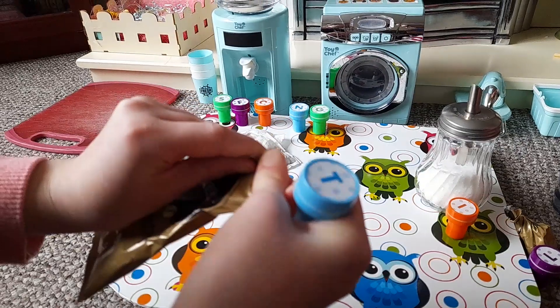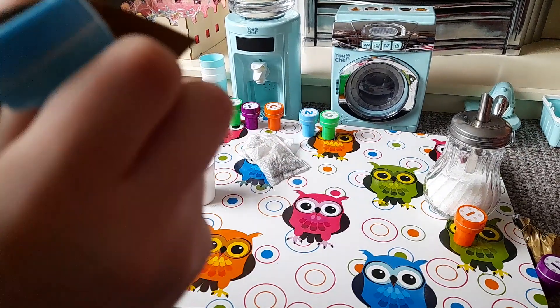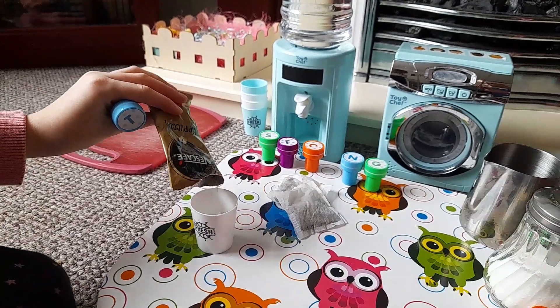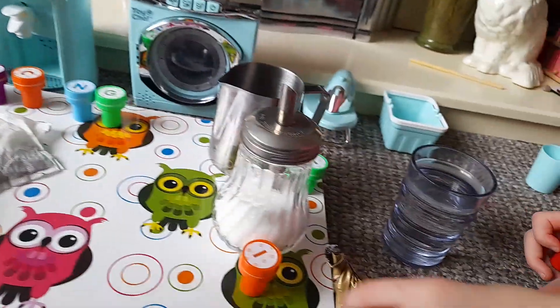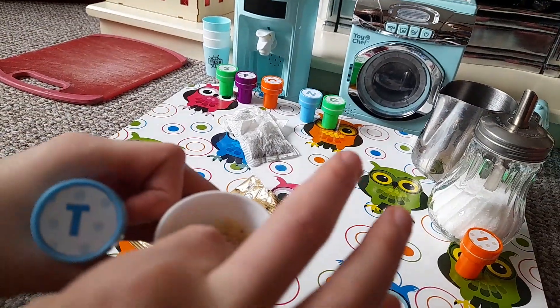Alright, so now we open this. I'm not quite sure if I'm a genius on opening it. Guys, pause the video. Okay, so I just poured the water in. Wow, it looks like a frappuccino! It kind of does — I'm just going to put my hand in it.